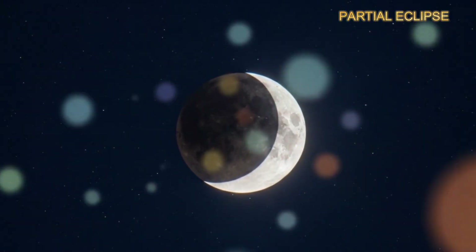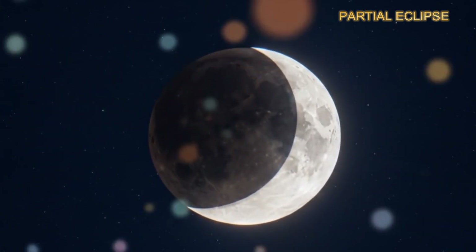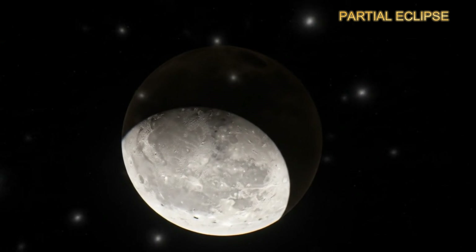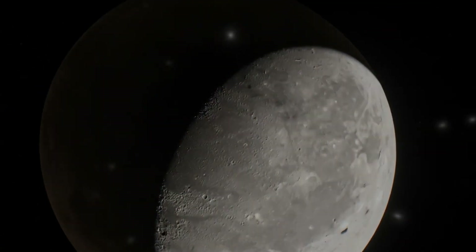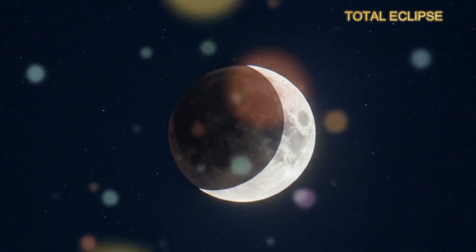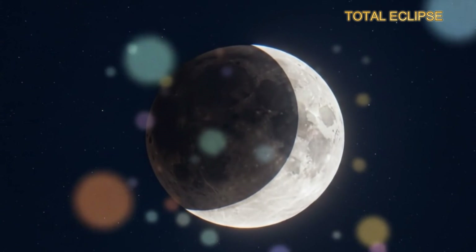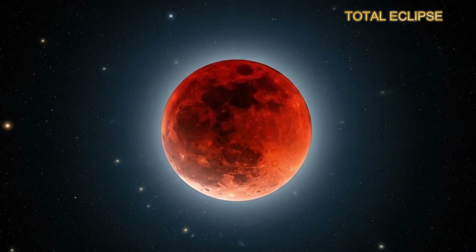In a partial eclipse, only part of the moon dips into the earth's umbra, or central shadow — you'll see a chunk of the moon disappear, almost like it's being eaten away. The most dramatic of all is the total eclipse, where the entire moon is covered by earth's umbra, glowing red like a lantern in the night sky. This is what people often call the blood moon.